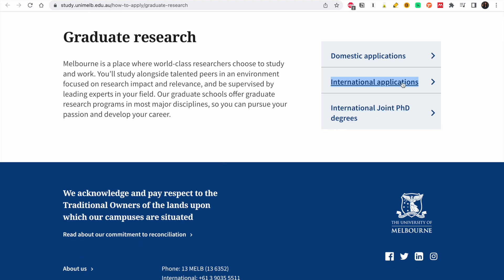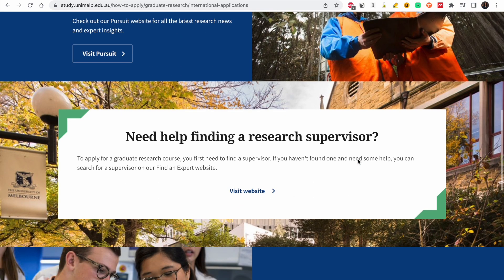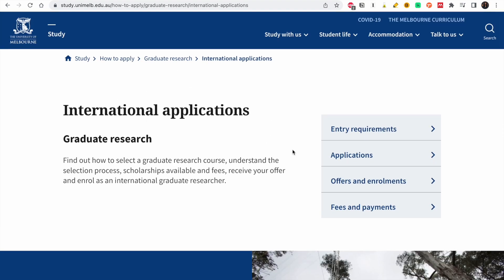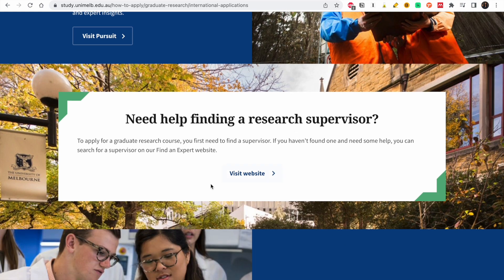We are international students, so we click on 'international applicants.' This is a graduate research application. We need to know the entry requirements, the application process, the offers, and the fees and payments. To study for a research program in Australia, you will need a supervisor, so this is where you need help finding a research supervisor.